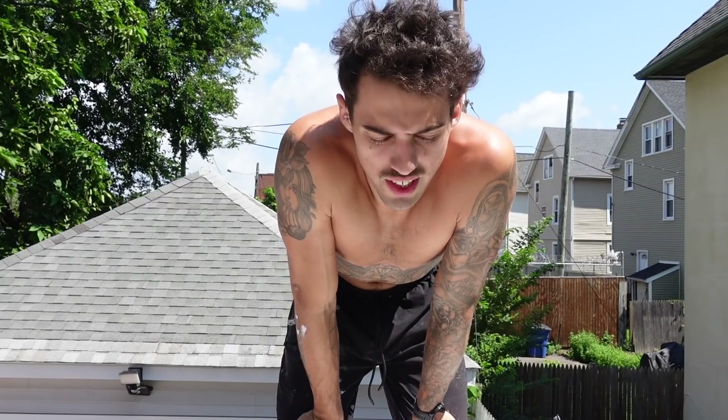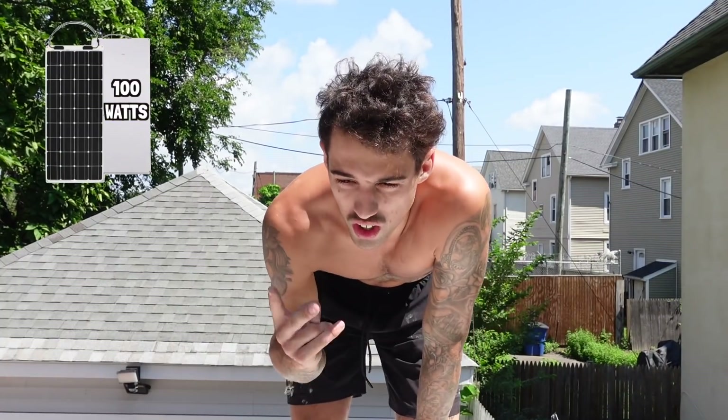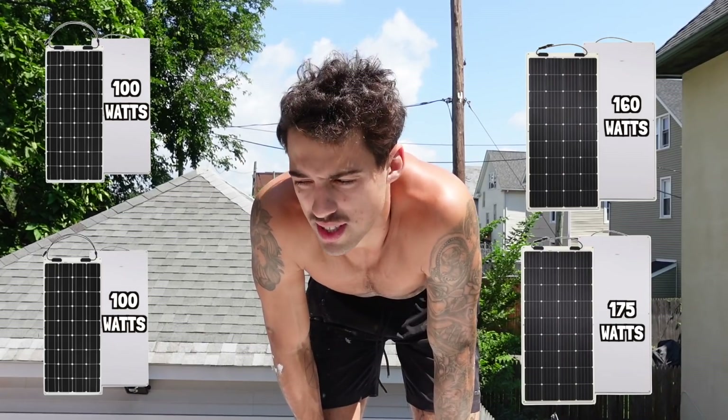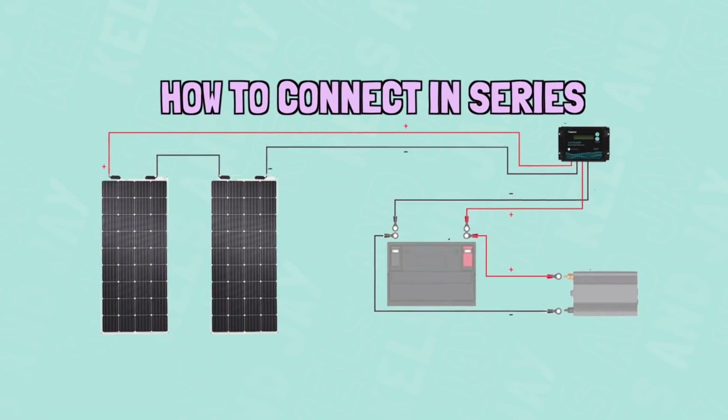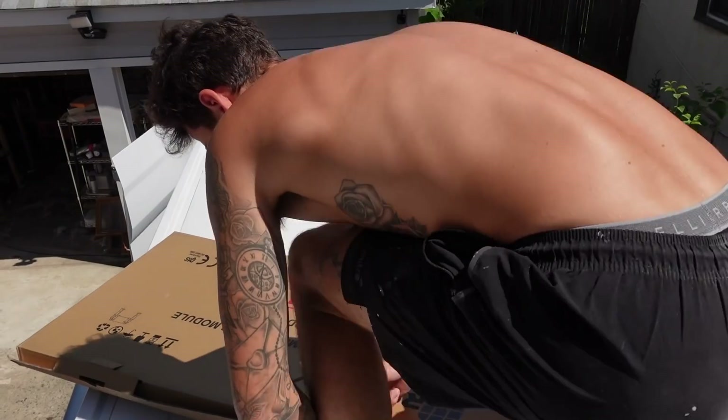First things first, we've got to figure out the configuration of our four panels. We've got two 100-watt panels - which are about to fall right now, oh my God, that was a close one - one 160 and one 170 watt panel. We're going to connect the two 100s in series and the 160 and the 170 in series, then connect them both in parallel. So let's figure out the best way they go on the roof.